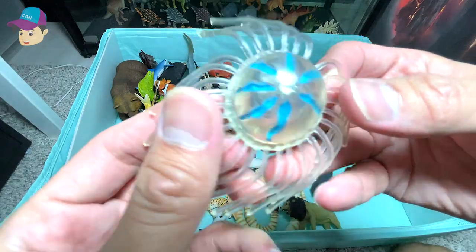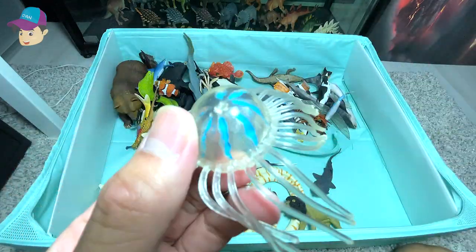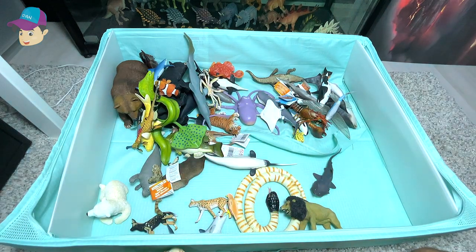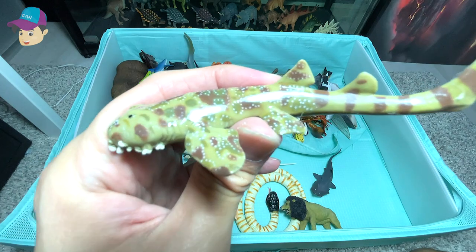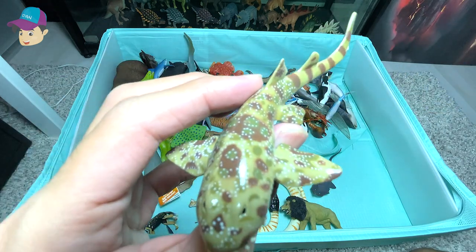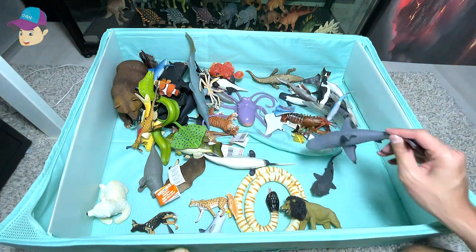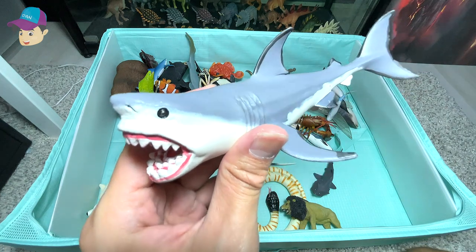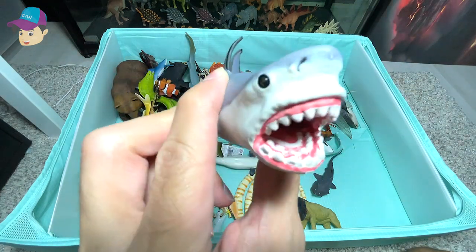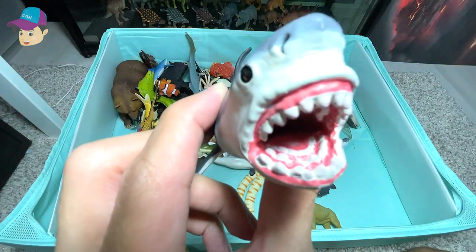A really beautiful, translucent-looking jellyfish. We have a wobbegong, which is also a type of shark. And speaking of sharks, we have the largest of all sharks ever to have lived — this is known as the megalodon, which is a prehistoric shark.